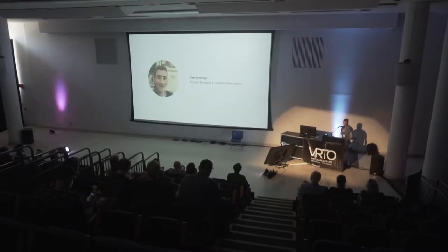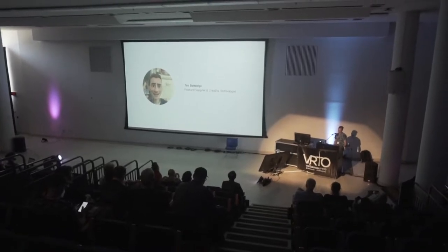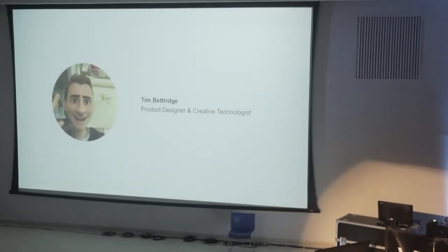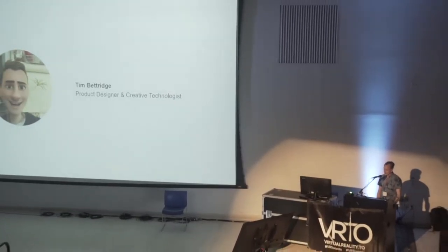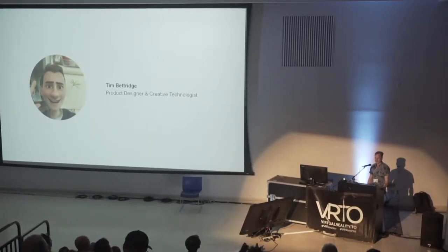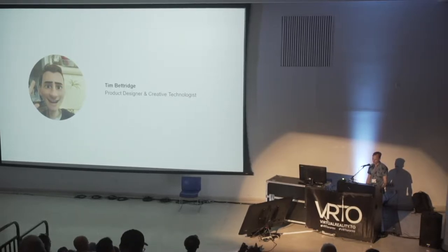My name is Tim. As Karim was saying, I'm a product designer and creative technologist. I've been working in UX over the last 10 years, and I'm super compelled by the way that current, emergent, and future technologies are allowing us to unlock new, radically helpful experiences. I've always been really passionate about emergent technologies, and today I'm really happy to share with you a big idea that I have.